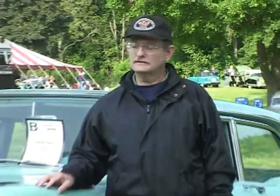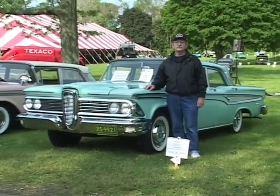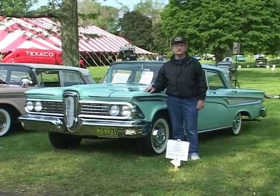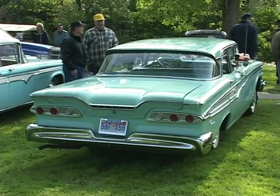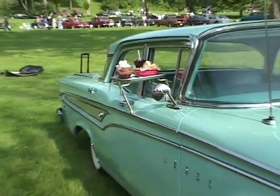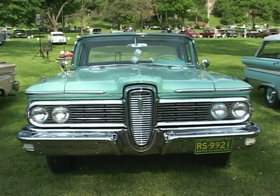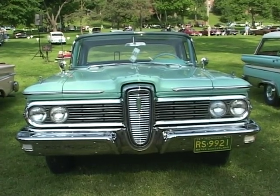I'm Dave Truex from Canton, Michigan. This is a 1959 Edsel Corsair four-door sedan with 22,000 miles. It's a 361 V8, single exhaust, three-speed automatic transmission. It's had a lot of restoration done; the interior is original, and as far as drivability, it runs great — it's got a lot of power. One unique thing about this particular car: it's the only Ford product of 1959 that the hood opens from the rear instead of from the front.